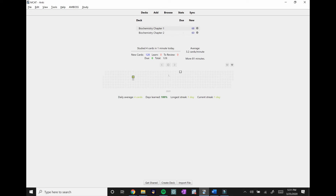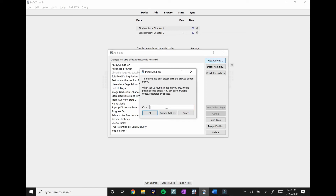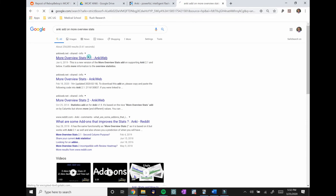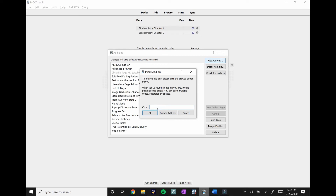You might notice I have a lot of statistics and charts — those are add-ons I use, more applicable to medical school Anki. If you want to explore them, go to Tools > Add-ons to see what's available. For the MCAT you really don't need any add-ons, but if you want something like a Night Mode to reduce eye strain or overview stats, just search for Anki add-ons online, grab the code from AnkiWeb, paste it into the Add-ons dialog, and restart Anki.